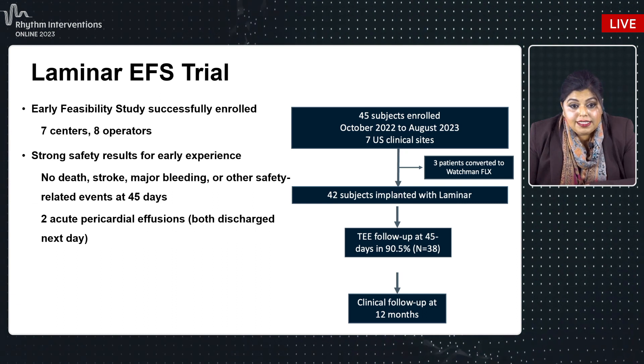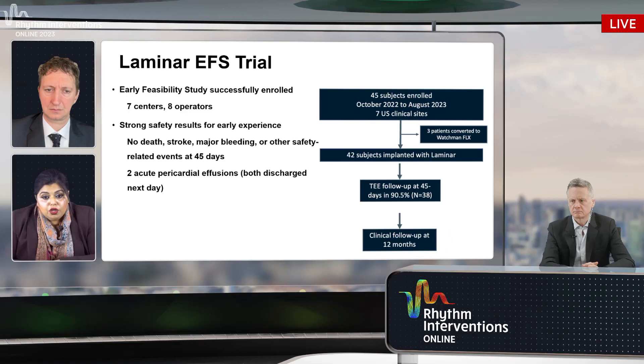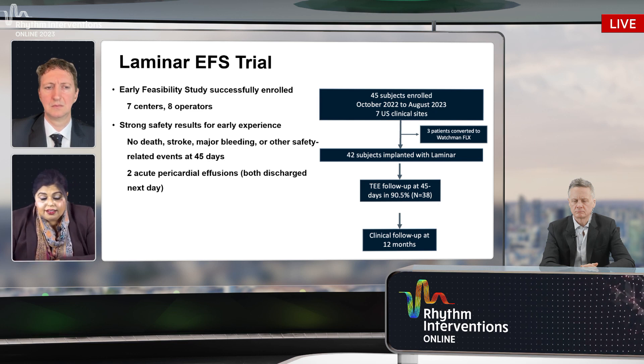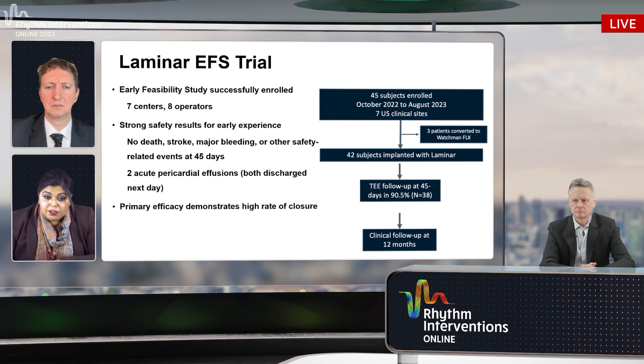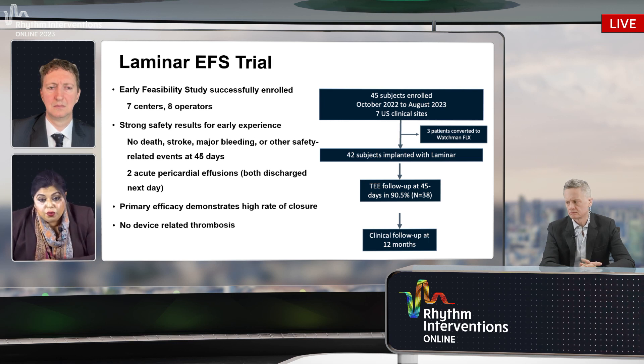There were two pericardial effusions in the early feasibility work — in both cases the effusion was noted during rotation and operators continued to exclude the appendage. Both patients did well and were discharged home the next day — not the worrisome tear that might have required surgical closure. Primary efficacy showed a very high rate of closure, and most notably, there was no device-related thrombus at 45-day imaging. Long-term follow-up results are still pending. The pivotal trial has been approved and enrollment is expected to begin in December 2023 or January 2024, with more sites and global participation.